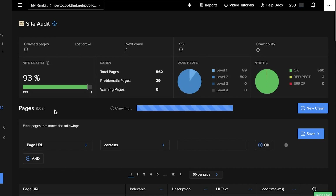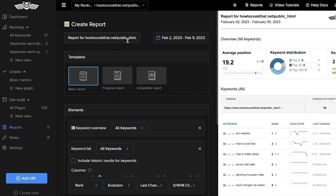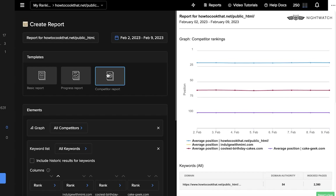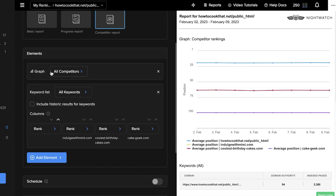After that, you have your report section. Reports are amazing for larger enterprises because you want to provide updates. If you click 'Add Report,' there are three basic templates: a basic report for initial meetings, a progress report to show improvements made to a client's website, and a competitor report showing how much they've improved relative to competitors — who is ranking higher in search visibility and other SEO metrics.